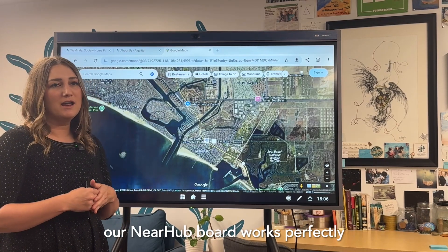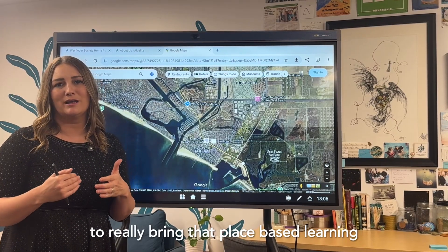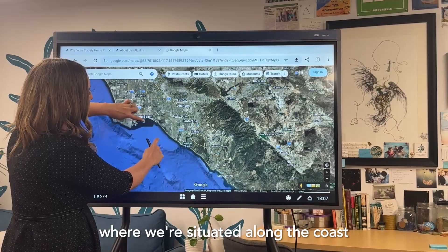Our NEAR Hub board works perfectly to really bring that place-based learning into the classroom. We're able to show them exactly where we are, where we're situated along the coast.